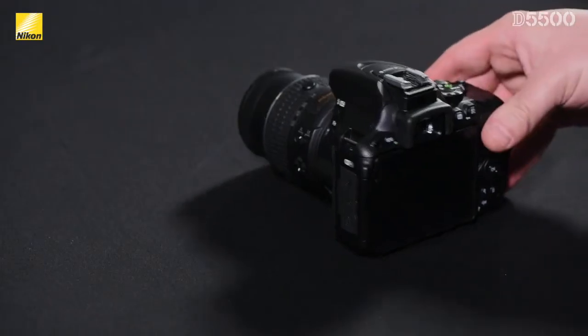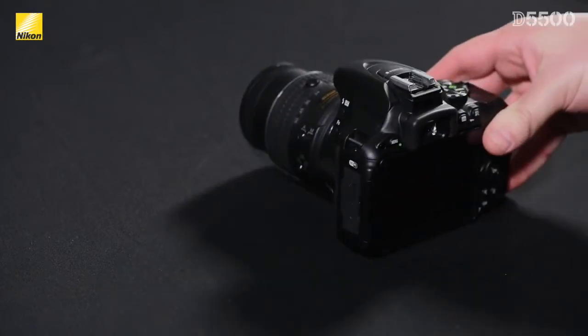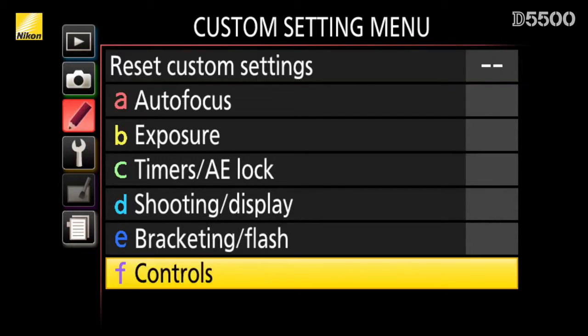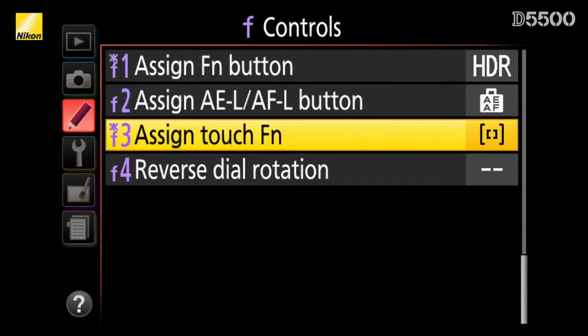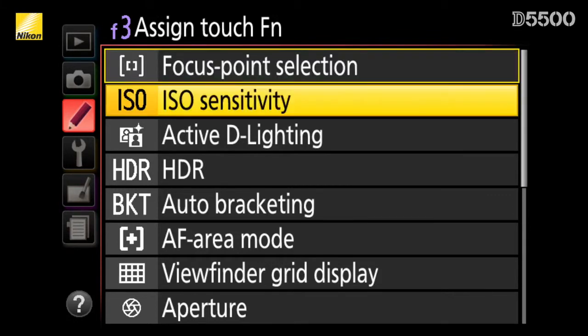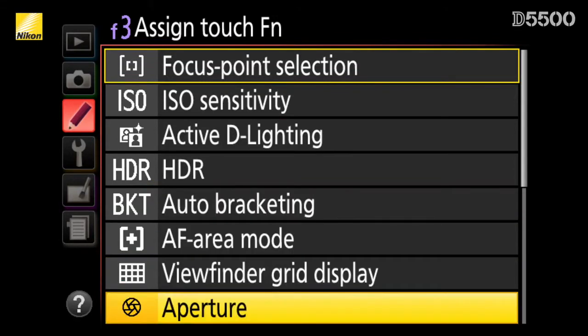There's already one function button on the side of the camera that lets you create a shortcut to items you use a lot, such as ISO or white balance. By going into the custom setting menu, you can now select a second function control, which is activated by the touch screen while you're shooting. You have eight different options that can be customized by this new function control, from focus point selection to ISO, all the way to aperture.